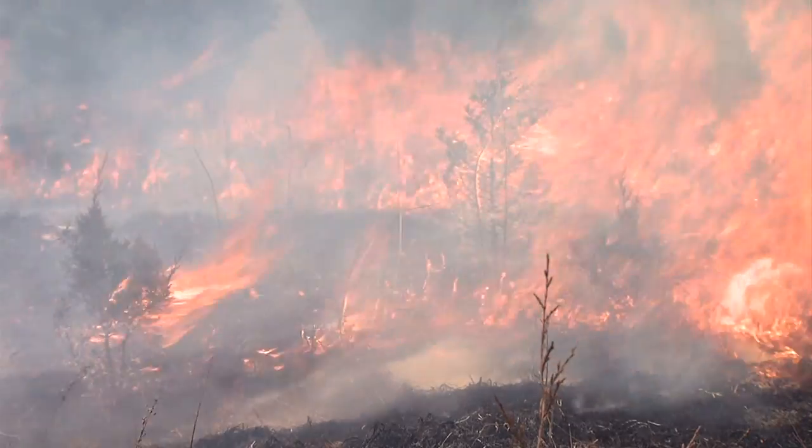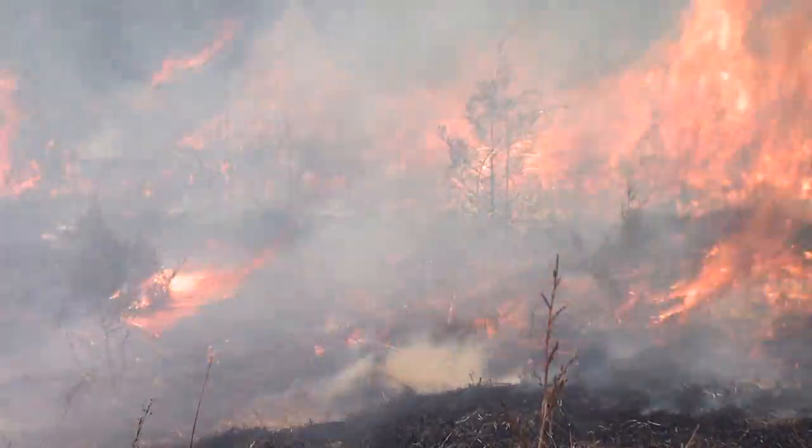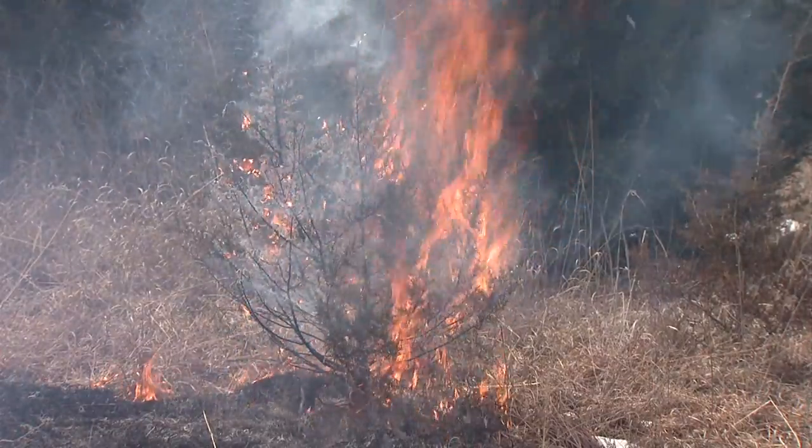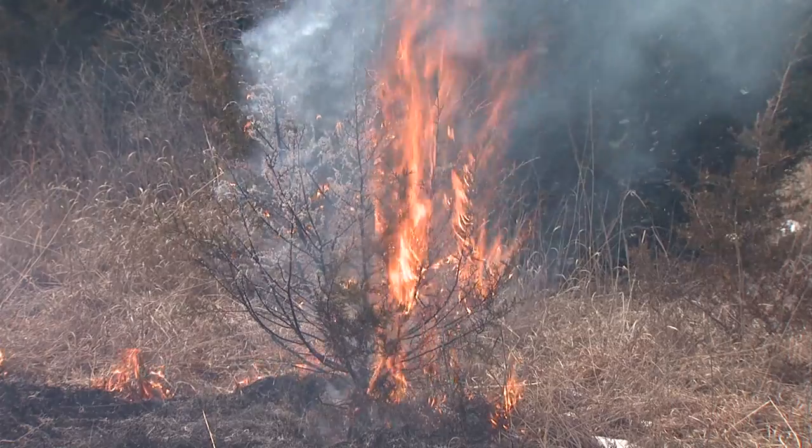The main thing on controlling red cedar is you have to have enough fuel to get them to burn. So the smaller trees, five or six feet tall and smaller, are usually controlled with a normal prescribed fire. Research has shown that 98% of eastern red cedar trees under a foot tall can be killed by prescribed fire.